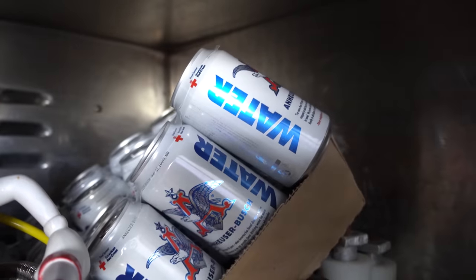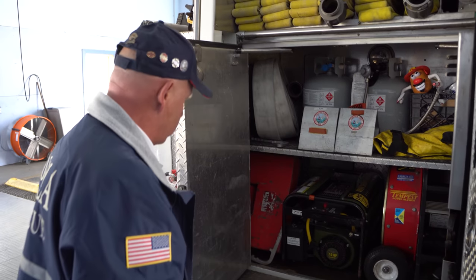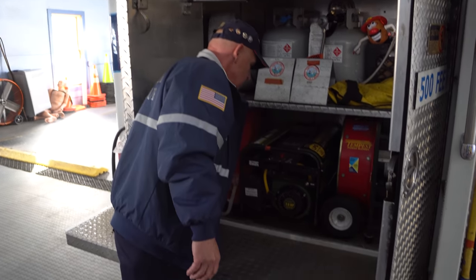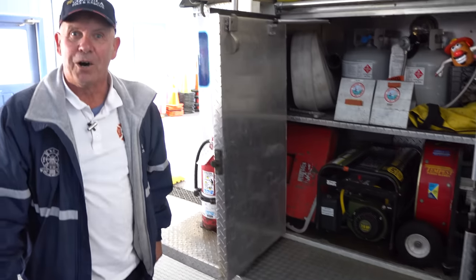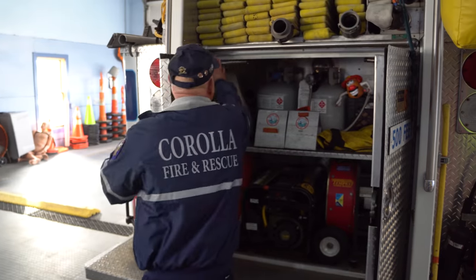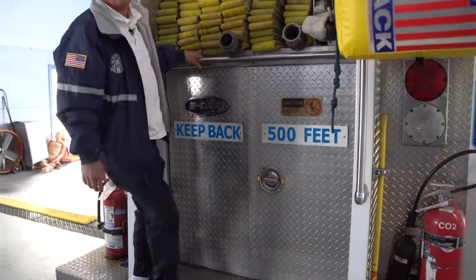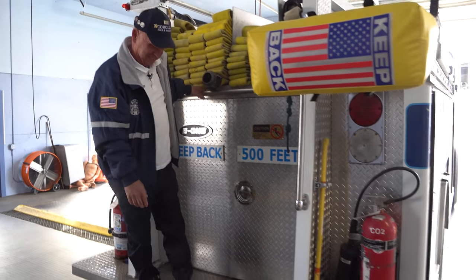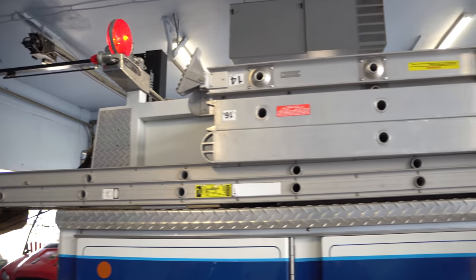We carry a little bit of rehab water on here just in case. This tailboard looks large enough to ride — did firefighters used to ride tailboards on these? I could, but not today. You really could ride it, but I would never do it. Fair enough.